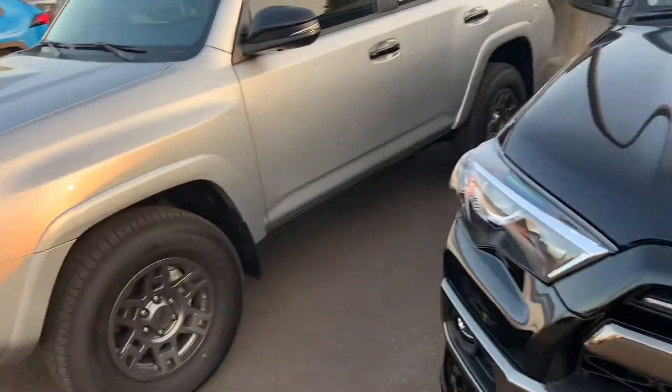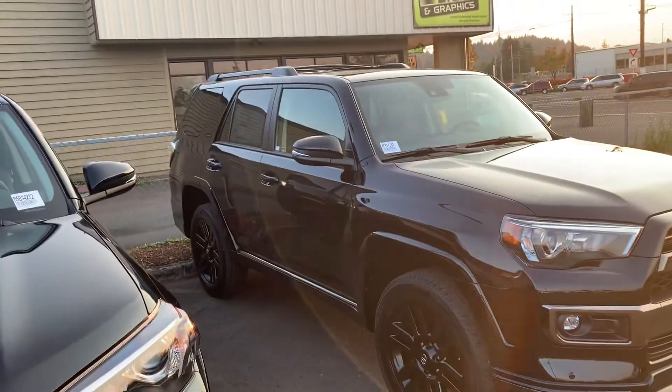Come see me, Tony Gatto, Gresham Toyota. We'll help find the right one for you. These things are looking amazing.